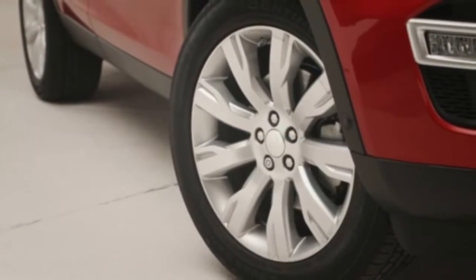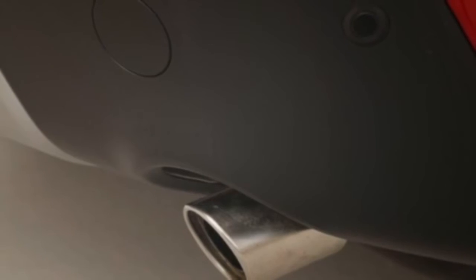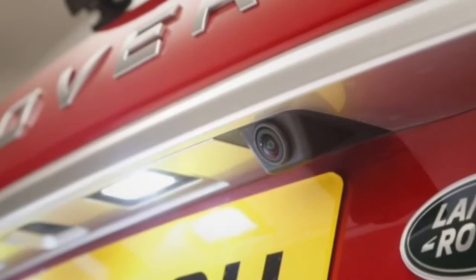For the record, a Range Rover is for those who seek luxury, naturally, while the next Defender is set to provide the dual purpose of extreme off-road capability plus more habitability than it currently offers.